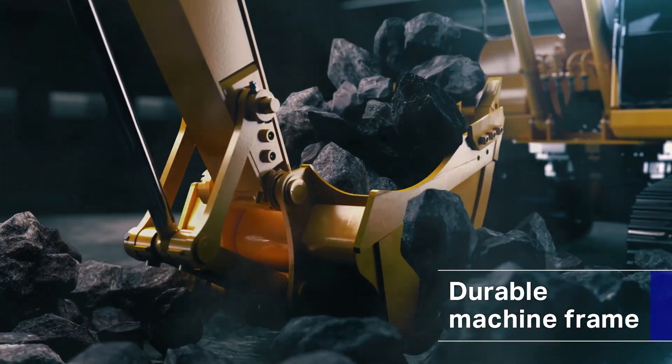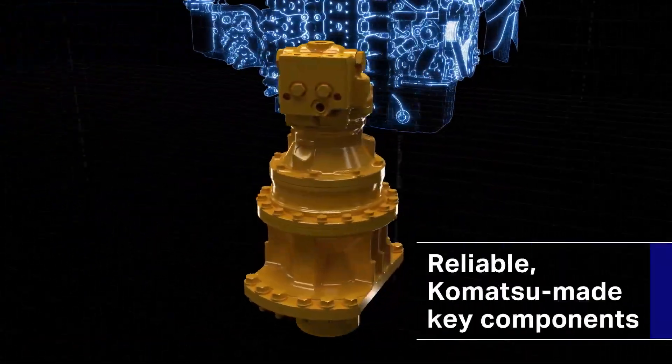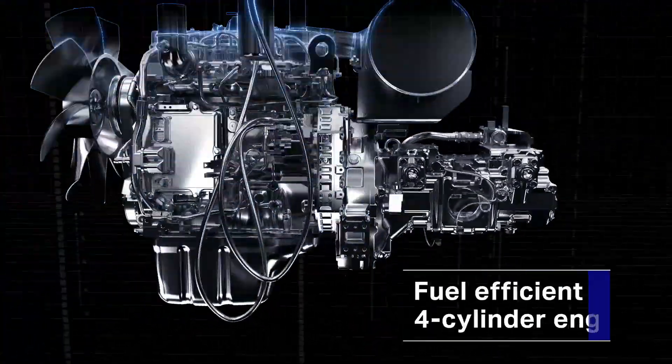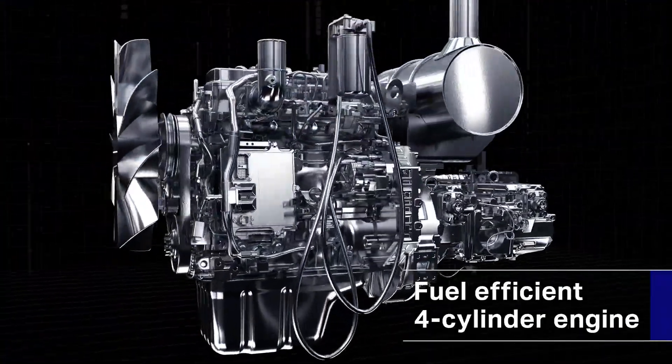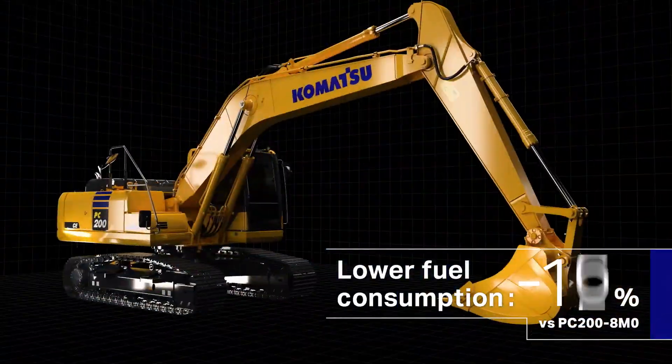Highly durable with a field-tested machine frame, and Komatsu-made heavy-duty key components. More affordable and higher in fuel efficiency, the machine improves your operation cost and profits.